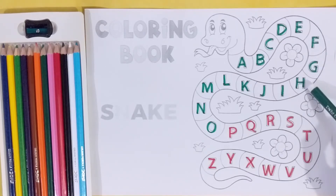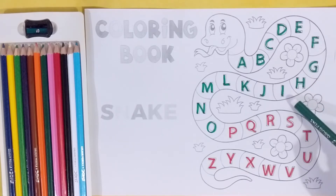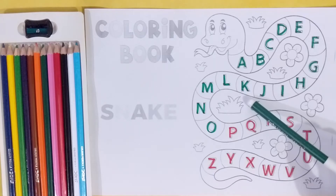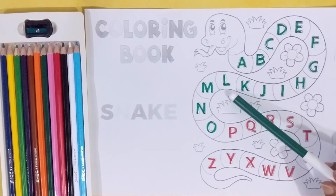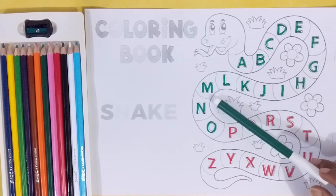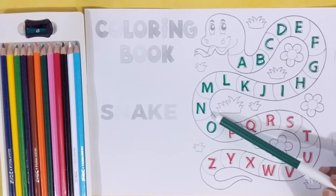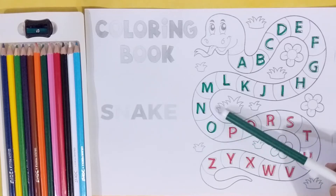H, H for horse. I, I for ice. J, J for jacket. K, K for kite. L, L for lemon. M, M for mango. N, N for nest. O, O for orange.